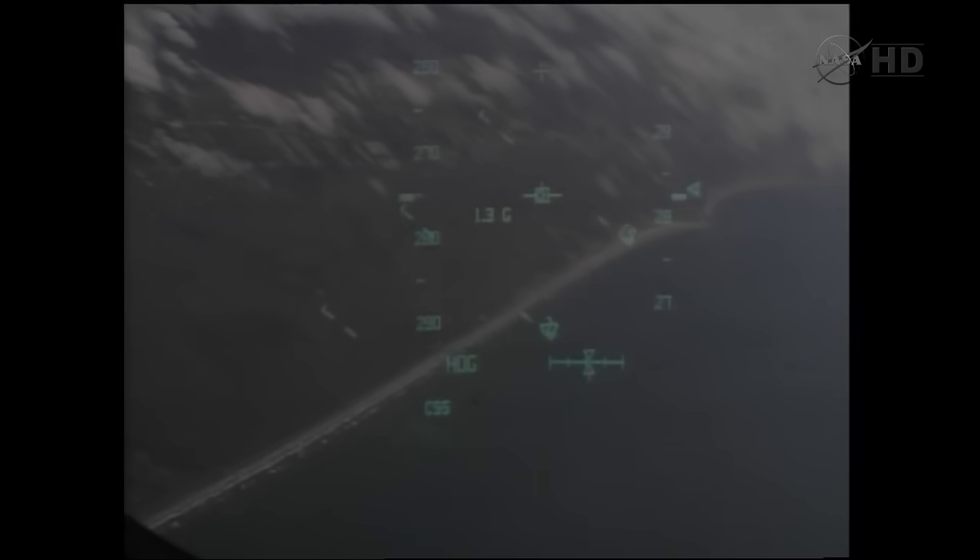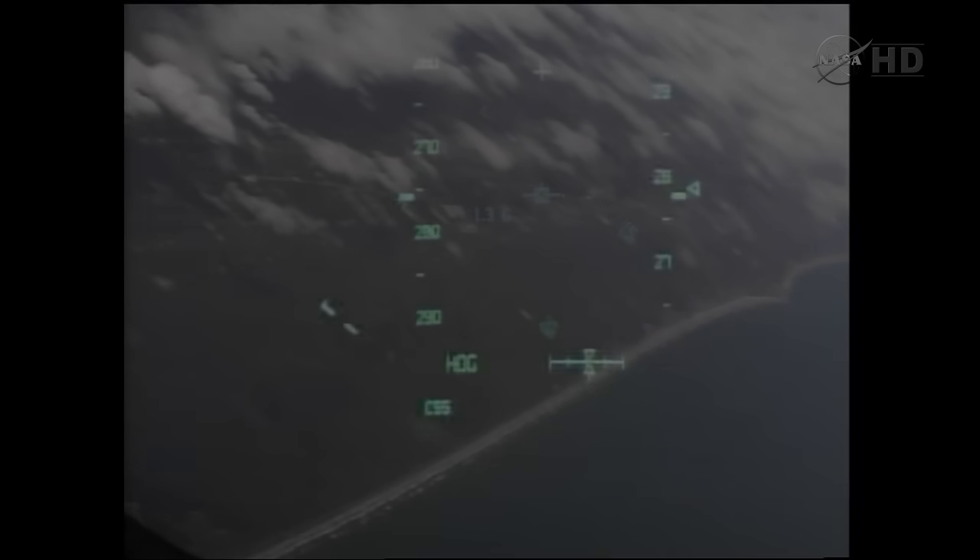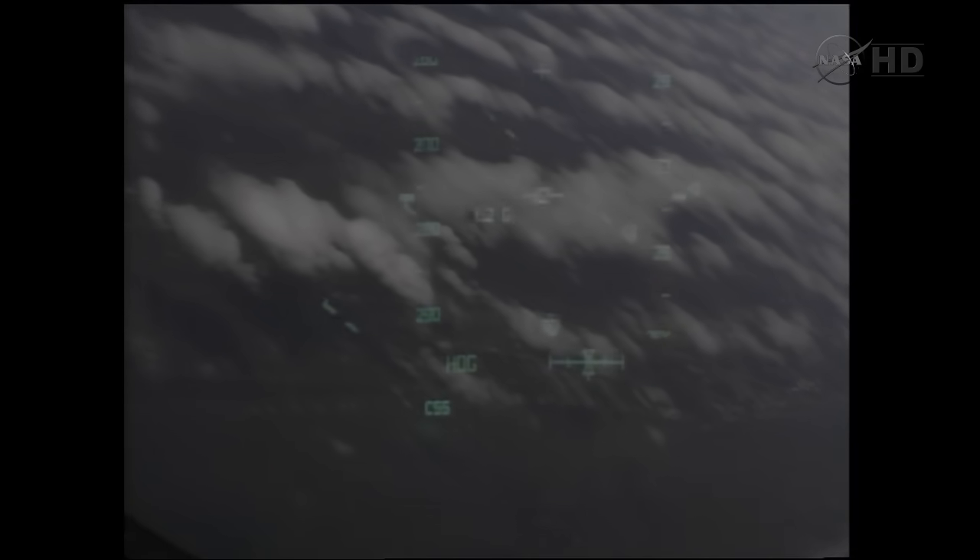Discovery beginning this left-hand turn around the heading alignment circle. This will be a 252 degree left-hand turn. Pilot Eric Boe has taken over control of the flight at this point. Discovery traveling 500 miles an hour, its altitude 5 miles. Discovery, we see you on at the 180. On at the 180.